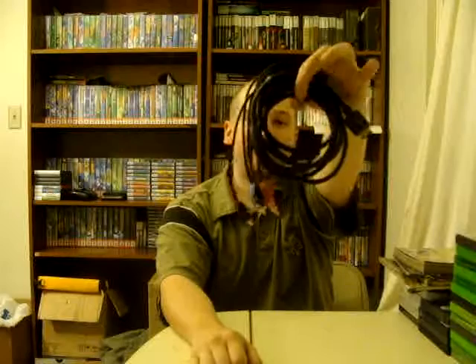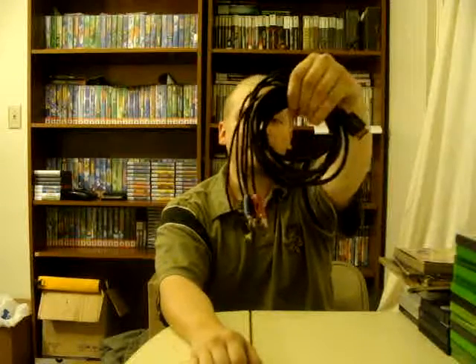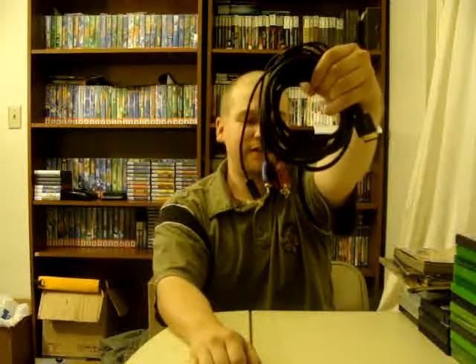First thing I got were these monster component cables for PlayStation 3. Got them for 50 cents, didn't think that was too bad of a deal.